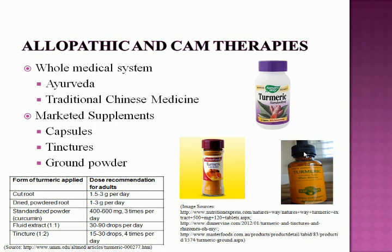Regarding current allopathic and CAM therapies, turmeric is an essential part of Ayurveda and Traditional Chinese Medicine (TCM), falling under the CAM subcategory of whole medical systems. It is currently marketed as an herbal supplement in the form of capsules, tinctures, and ground powders. The table at the bottom shows dose recommendations for adults according to the form of turmeric used.